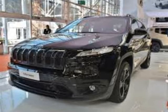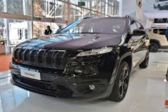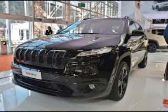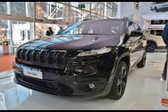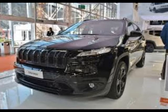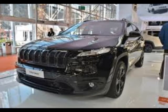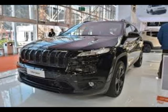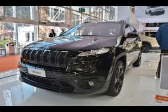Jeep says the 2017 Wrangler Night Eagle will begin arriving in showrooms starting in March 2017 in selected European markets. Pricing for the Night Eagle Special Edition was not announced. The Wrangler Night Eagle Special Edition features a specific aesthetic treatment with gloss black finishes that enhance the vehicle's unmistakable design and distinguish it aesthetically from all other models in the Wrangler lineup.